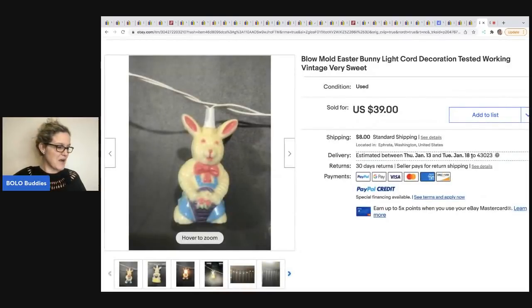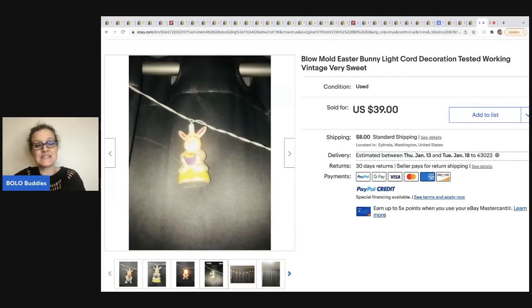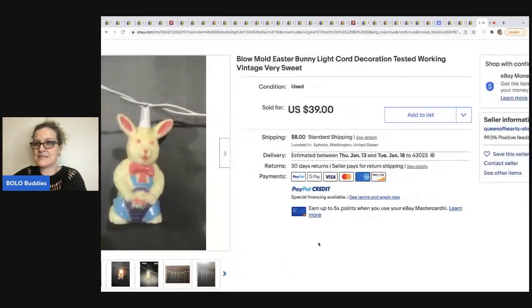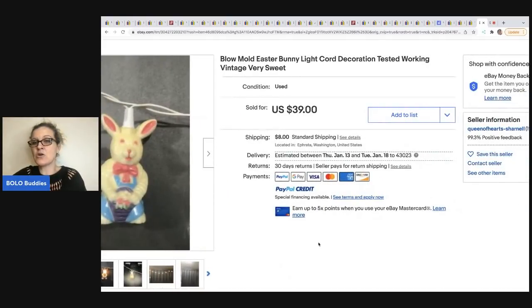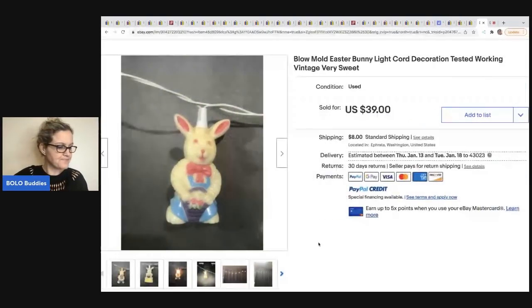The next item comes from Queen of Hearts Charnel — it's a bunny blow mold light on a cord, tested and working. Super cute. These typically do pretty well — I've sold these in the past. She got this at the Bins, so her cost of goods was about 60 cents. That is also her eBay store name: Queen of Hearts Charnel. She sold it for $39 plus shipping.